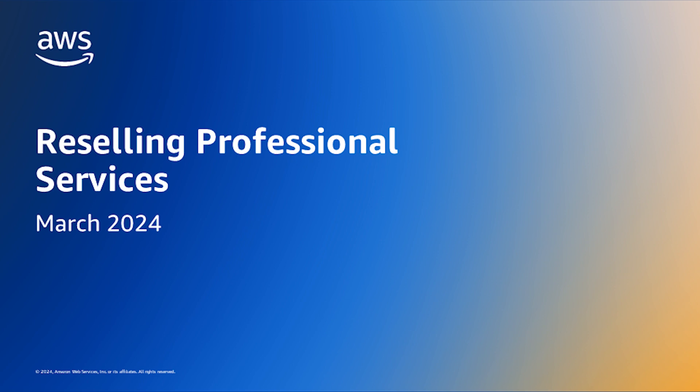Hi, I'm Archana, and today I'll be walking you through a new AWS Marketplace launch for reselling professional services. In this video, we'll cover an overview of professional services and CPPO on AWS Marketplace, how to create a CPPO for professional services, relevant use cases, and then we'll wrap up with a recap of the demo.